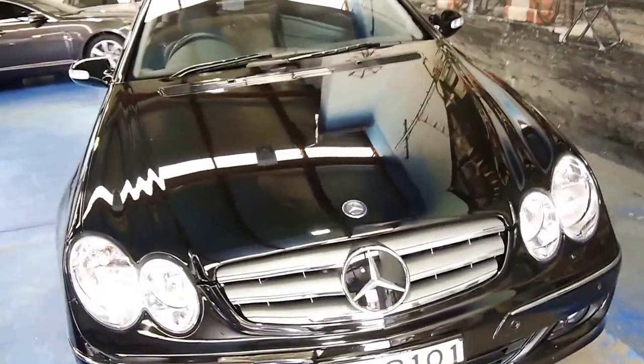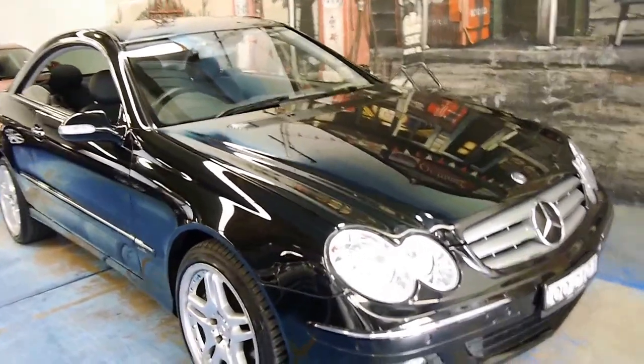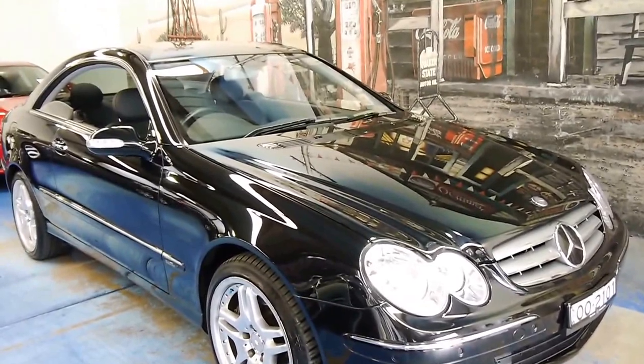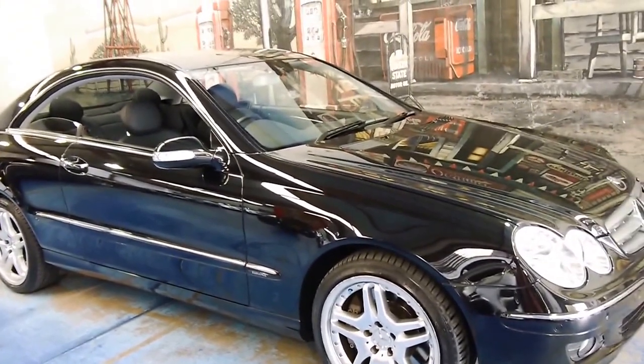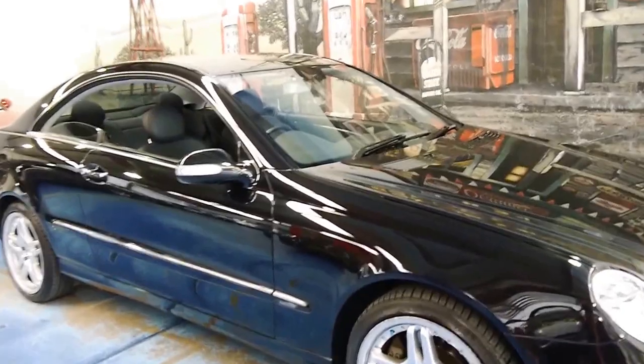It's obsidian black in colour with a black interior. If you're looking for a 5.5 litre example of the CLK 500, I think this is a very, very good example. We actually have two at the moment — we have a convertible as well.